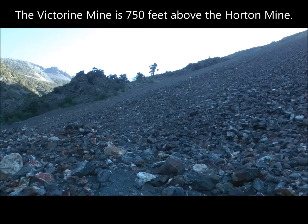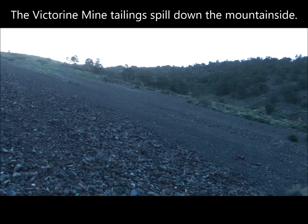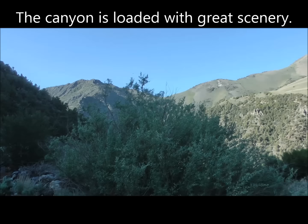I'm standing at the bottom of the tailings for the Victorine Mine, looking straight up the mountainside at all these tailings. The Victorine Mine is up there on top of the ridge — you can't see it from down here. The Horton Mine is over here to the right, and that's where I'm headed. Just a real quick shot looking around at the canyon. Pretty spectacular scenery up here.